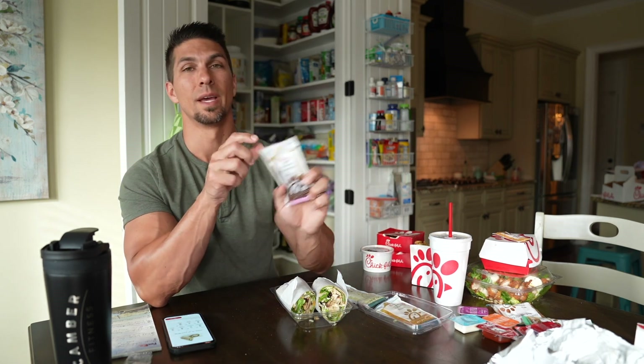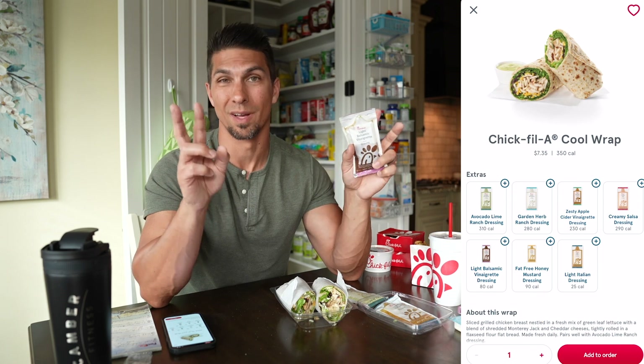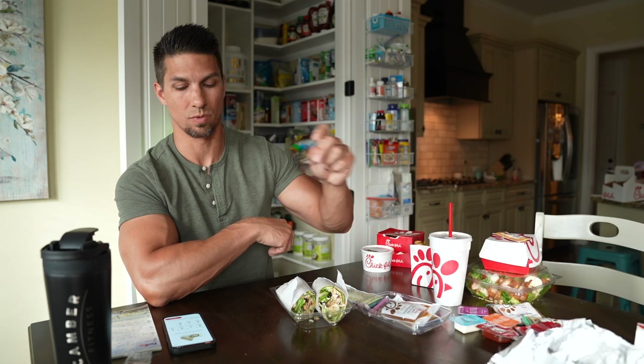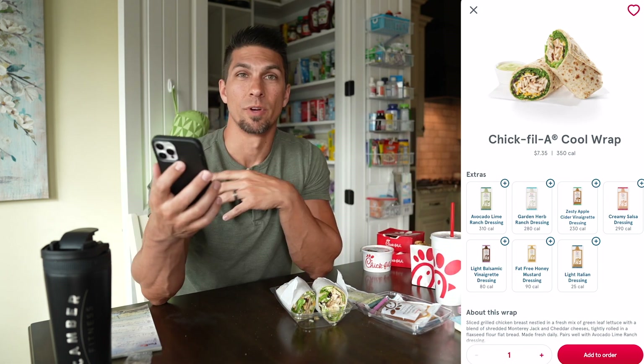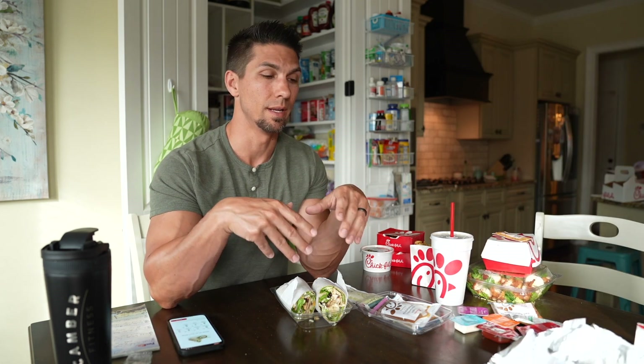The light balsamic vinaigrette is another good option at 80 calories if you want a different flavor. But most of the dressings are high: ranch is 280, zesty apple cider vinaigrette is 230, and creamy salsa is 290. The dressings make a huge difference and can easily make those calories add up fast.